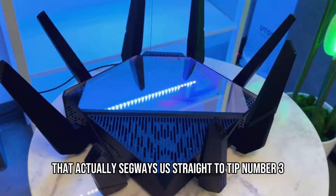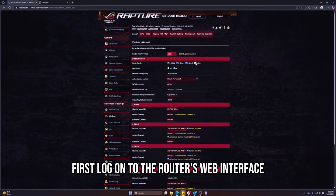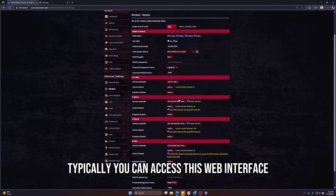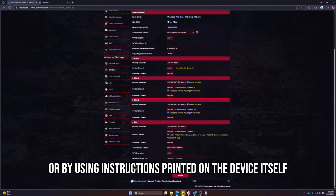That segues us to tip number three: use multiple bands and avoid congested channels. First, log on to the router's web interface to enable all available bands. You can typically access this web interface through the router's smartphone app or by using instructions printed on the device itself.